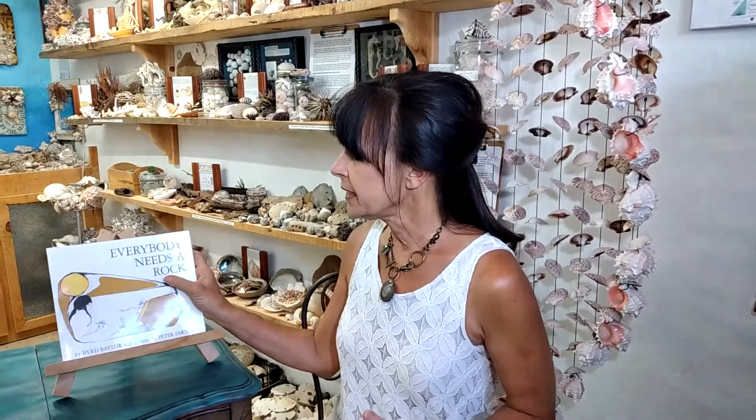In November of 2017, we were in Jerome, Arizona at the Jerome Historical Society Mine Museum gift shop and there I found this book. It's called 'Everybody Needs a Rock' — a simple little story about why you need to have a special rock. The author gives ten rules of how to find your special rock and why you should keep it forever. It's really cute and it inspired me to do a book about seashells.